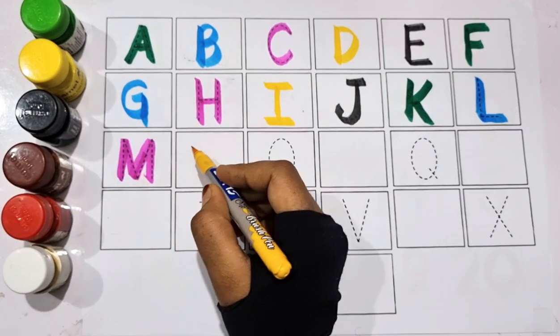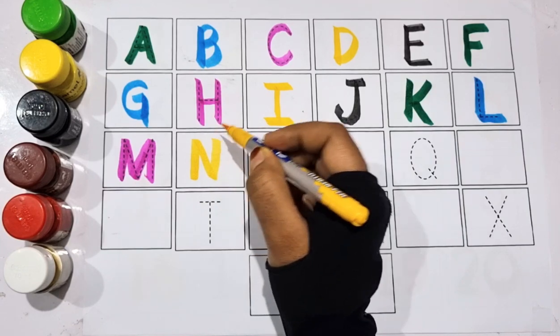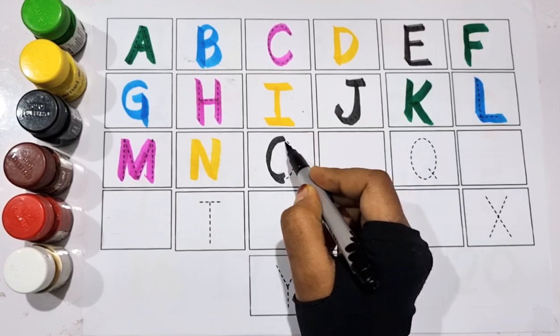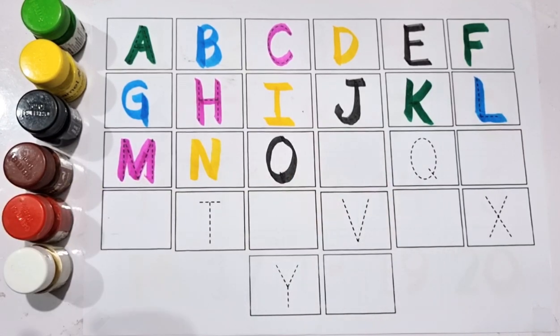Yellow color. N, N for nest. Black color. O, O for orange.